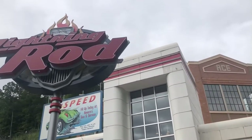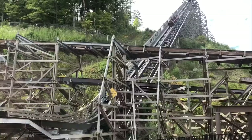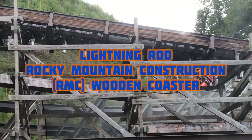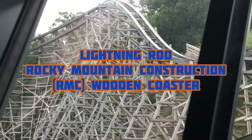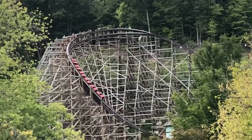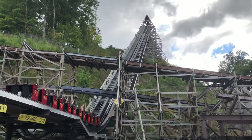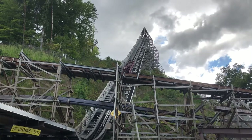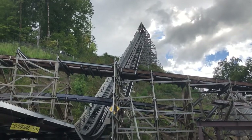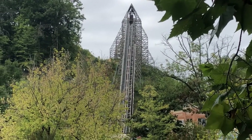I just got off of Lightning Rod for my first ever time — oh my god, it was so good. Number one at Dollywood is Lightning Rod, an RMC Launched Wooden Topper Track roller coaster. This roller coaster is so good. This is my number one favorite roller coaster of all time. It's so much fun, so intense, filled with probably the strongest airtime I've ever felt in my life. It left me speechless the first time I got off — it was that good.